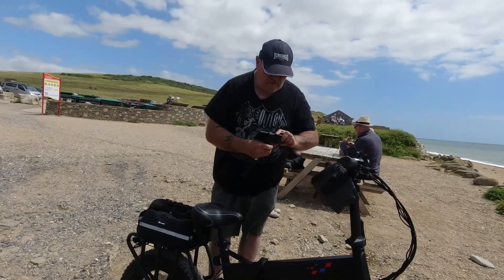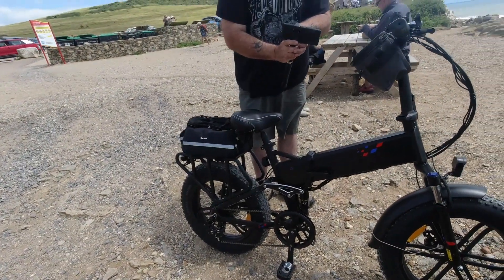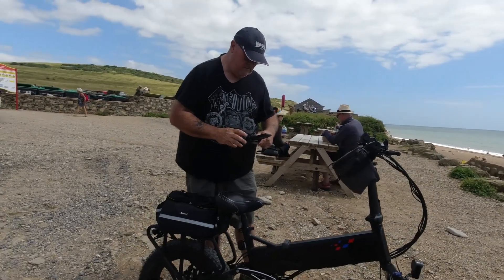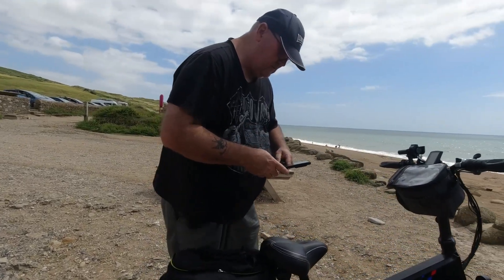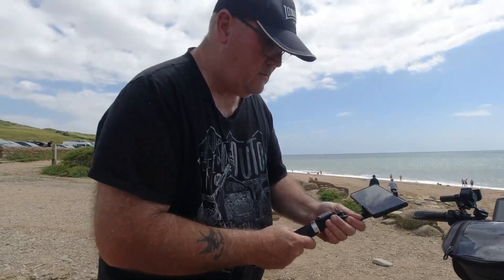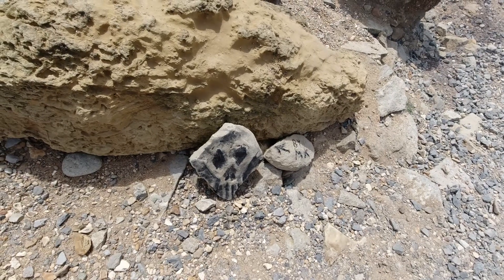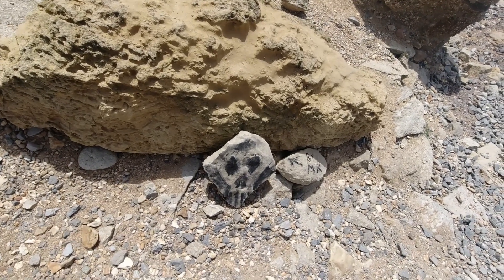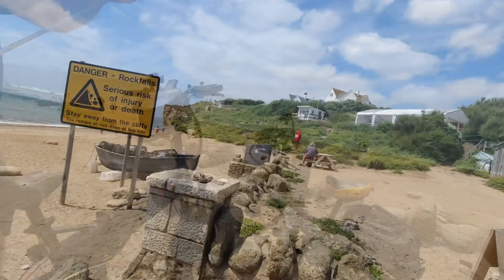Where are we now, David? Do you know what, I can't even mind it. Starts with a H. Hive — Hive Beach. Yeah. West Bay. I think they're putting that one on — I don't think that's a real fossil. That is a real fossil, yeah, beautiful.